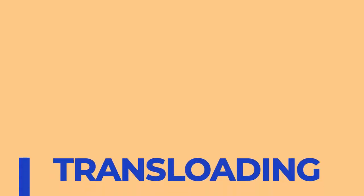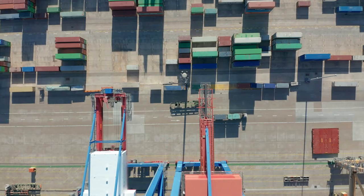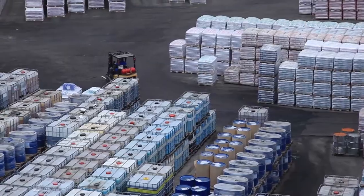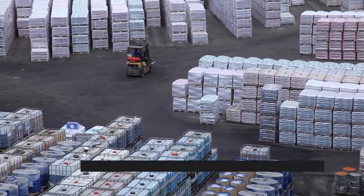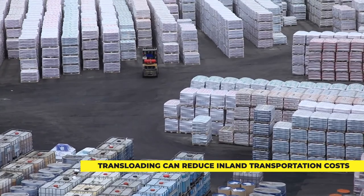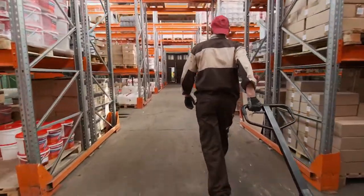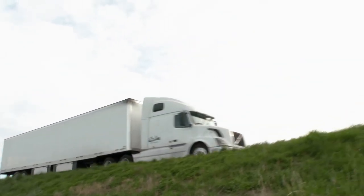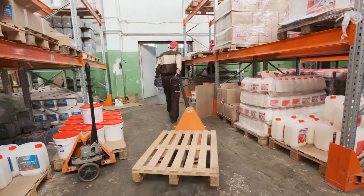Transloading 40-foot containers to 53-foot containers: At times, it can be more efficient for shippers to work with a logistics partner to transload cargo from 40-foot international ocean containers into 53-foot domestic containers or 53-foot dry vans. Since the cargo from five 40-foot containers can fit into three 53-foot containers, inland transportation moves three loads versus five. The cost of moving 53-foot containers or dry vans versus 40-foot containers is non-existent or negligible, presenting considerable cost savings.